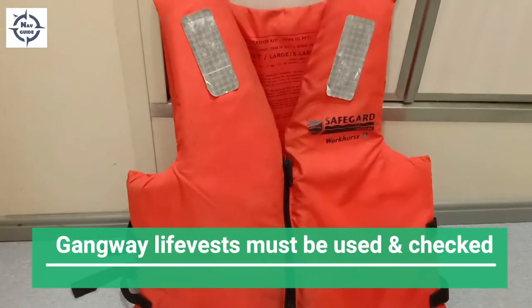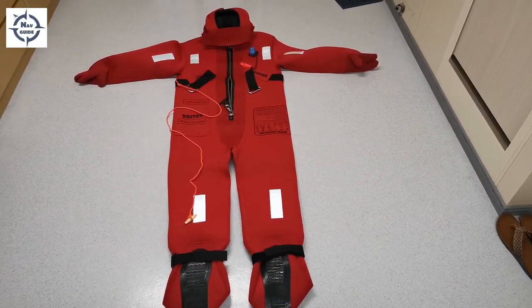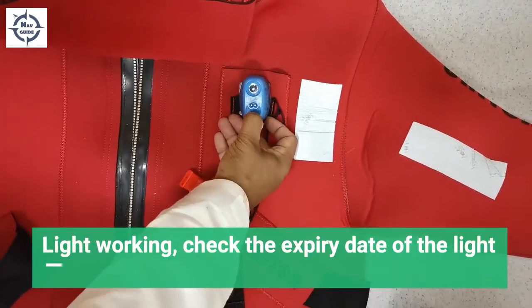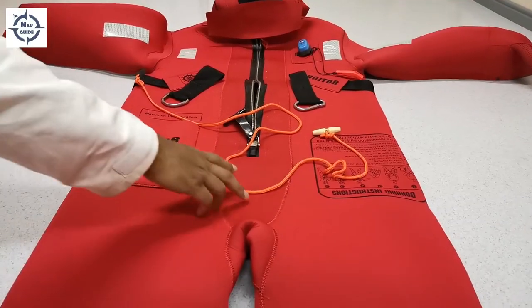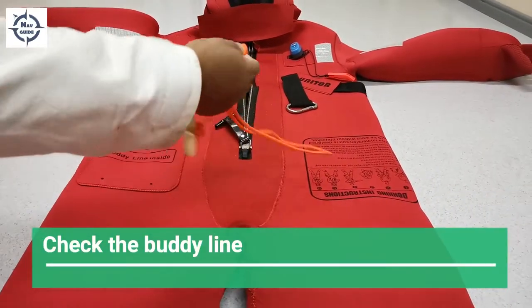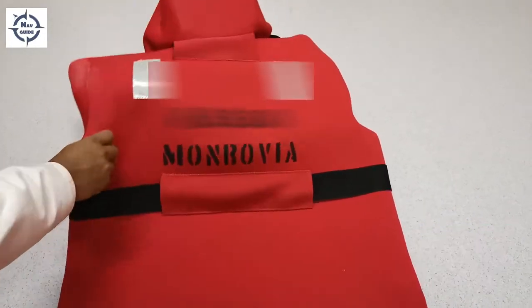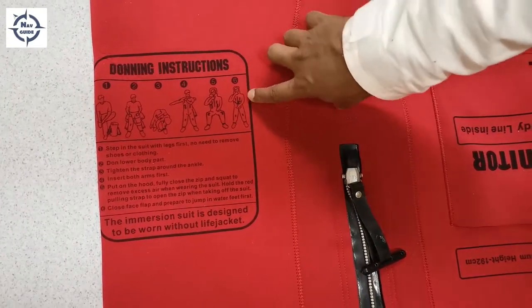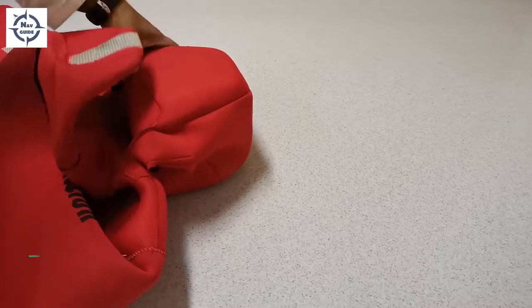Gangway life vests must be used and must also be checked. We're going to check the immersion suits now. Check that the suit is in satisfactory condition — light is working properly, expiry date of the light is valid, whistle is attached. Check the condition of the buddy line — seems good. Check the retro tapes, and ensure the name and port of registry are clearly marked.